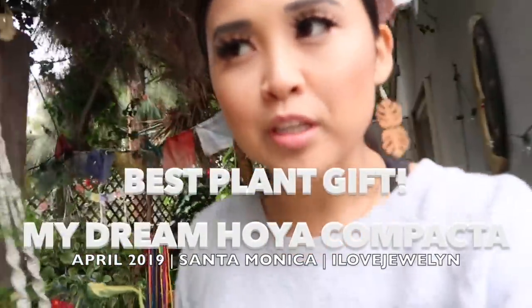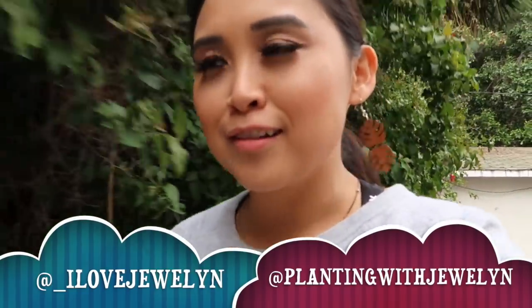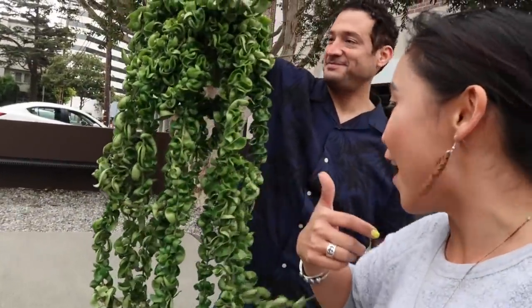All right, guys, I just finished filming. It's Sunday. I taught classes this morning, and one of my friends, who's also a client of mine, called me saying that he has something for me. Tristan, say hi. He's also a subscriber and fan of the channel.